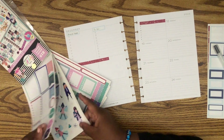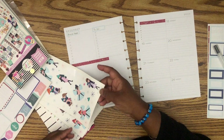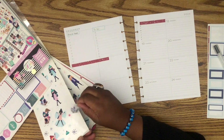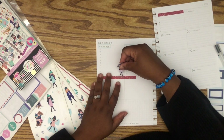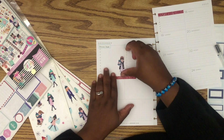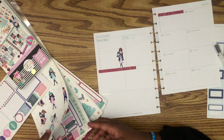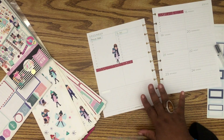I want to put a little bit of decor down first. This girl is calling my name — maybe because she's holding some packages. I want her right here because I almost never write in this section, so I might as well put her down. She's pretty chic. Let's create a kind of scene down here.